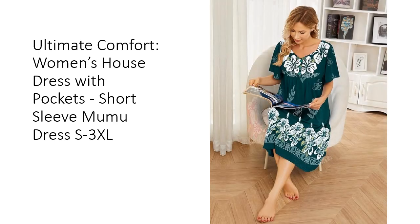Easy to care for, this housecoat is machine washable and retains its softness and color wash after wash. The durable fabric resists wrinkling, fading, and shrinking, making it a low-maintenance addition to your wardrobe.